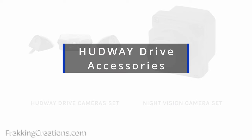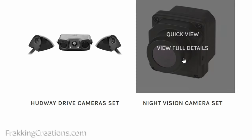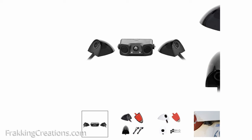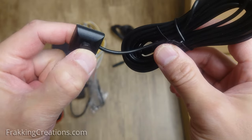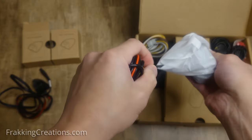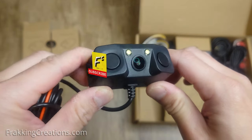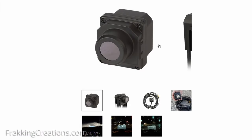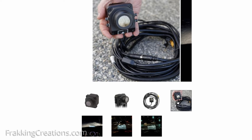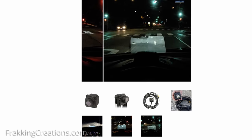The Hudway Drive also supports some handy accessories like the three camera kit and the night vision front camera. The three camera set is used for reverse assist and blind spot side views on the HUD. Once installed, it can be activated by your turn signals, reverse gear, or a mini toggle switch. The reverse camera module also includes ultrasonic sensors and a beeper — great add-ons if your vehicle doesn't already have these features. Find our separate review for the three camera kit on our channel.